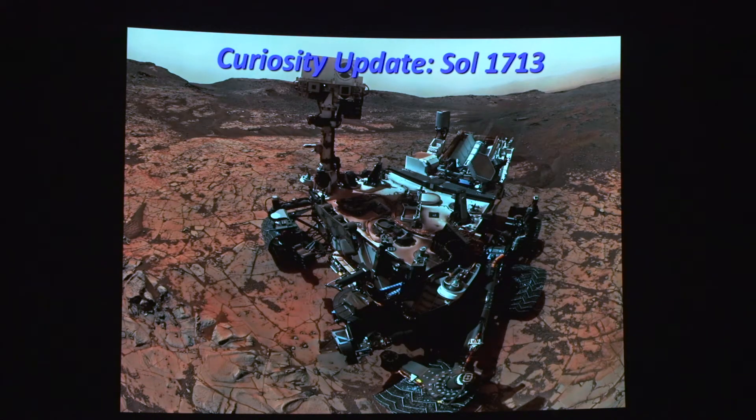Let's quickly talk about Curiosity. Today is day 1713 for Curiosity.